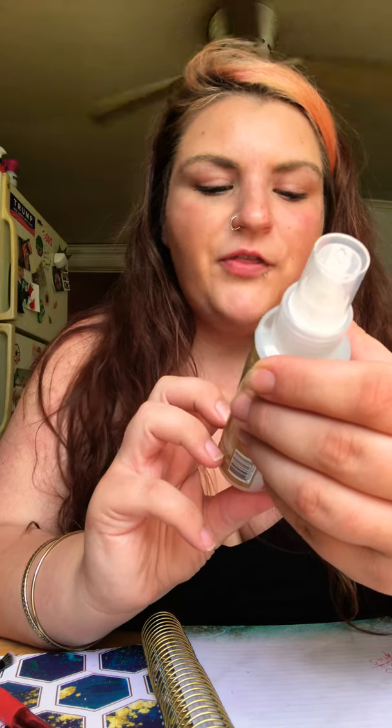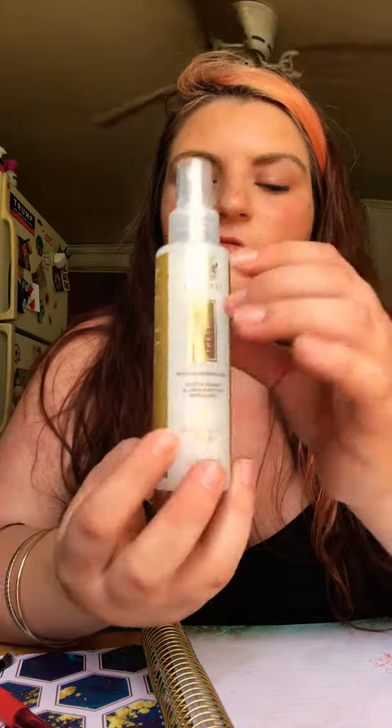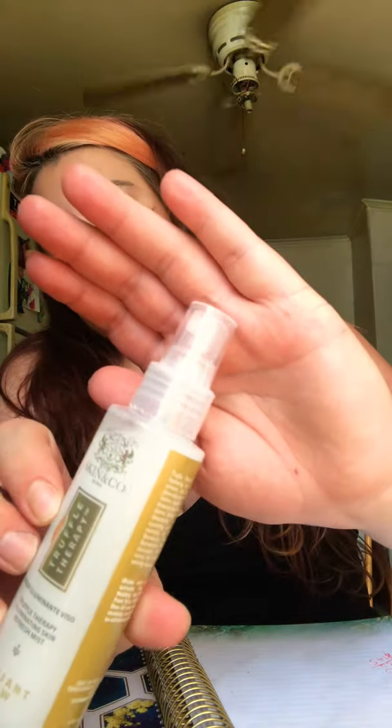So this is the Truffle Therapy Illuminating Skin Refresh Mist Radiant Dew. It says Truffle Therapy Radiant Dew is a hydrating mist formulated to soothe, protect, and illuminate the skin. Enriched with antioxidant-rich soothing and detoxifying ingredients such as black winter truffle, rosemary, ginger, peppermint, and a rose I cannot pronounce. This refreshing mist encourages a radiant complexion while rebalancing skin's pH level, tightening pores, and setting makeup. So that's cool — you can use this to set your makeup.